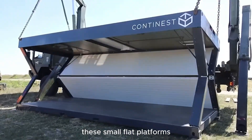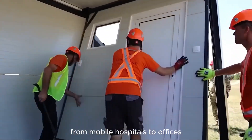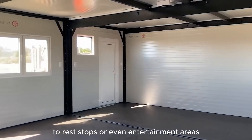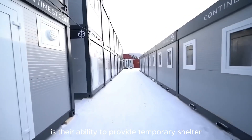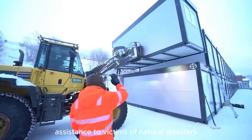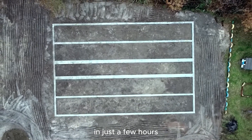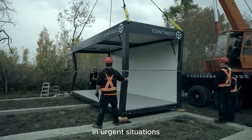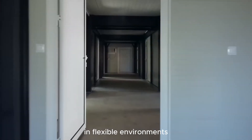These small flat platforms can be flexibly transformed into a variety of functions — from mobile hospitals to offices to rest stops or even entertainment areas. The highlight of these innovative designs is their ability to provide temporary shelter and emergency assistance to victims of natural disasters. They are designed to be assembled quickly in just a few hours, providing convenience and efficiency in urgent situations — an ideal solution for urgent and diverse needs in flexible environments.